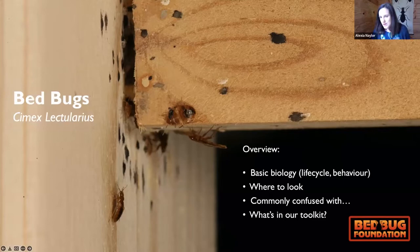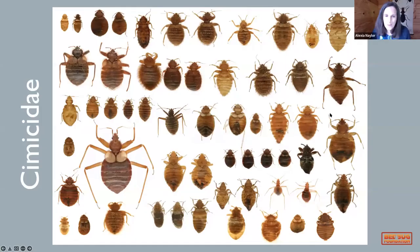Some of you will have heard about bedbugs before and some of you may be new to bedbugs, so I'm going to go through from the basics all the way through, so hopefully there'll be something for everybody. Bedbugs belong to the family Cimicidae — this is all of the family related to bedbugs.